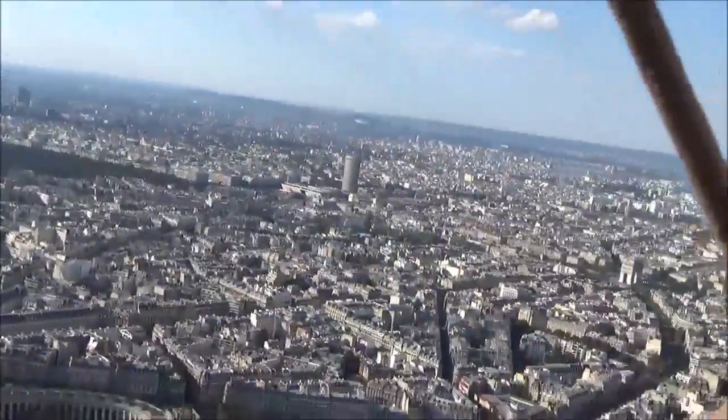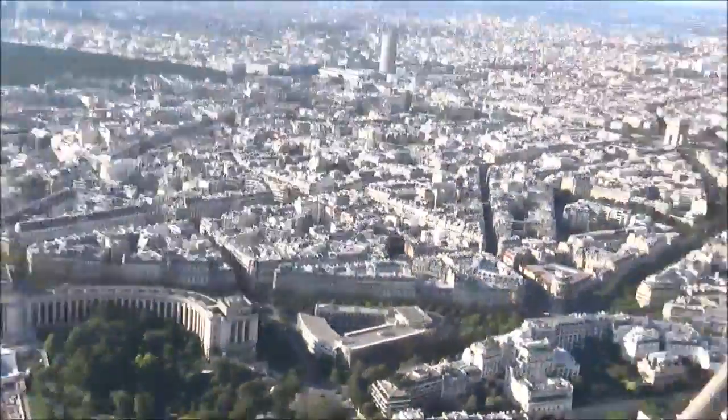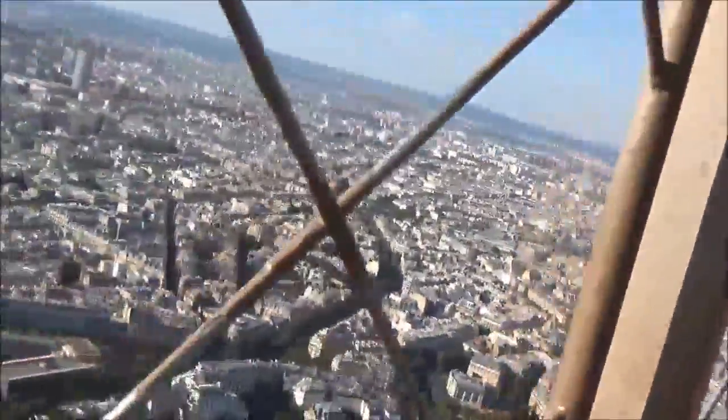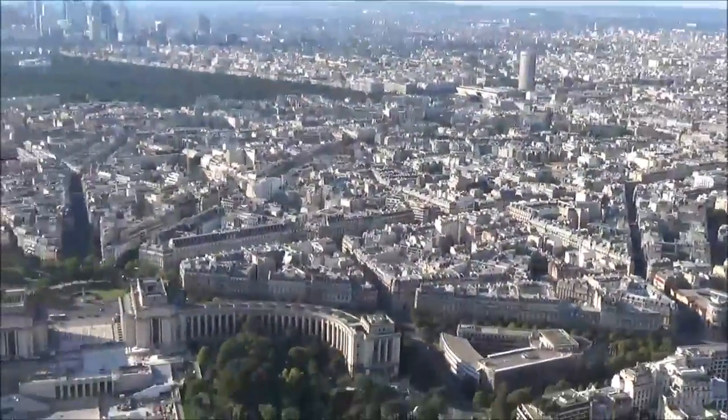Ladies and gentlemen, we invite you not to leave any bag or package unattended. Please notify us of any package or bag that would appear abandoned. Alrighty — later. Look at that view. Thanks, hello, thanks a lot. Congratulations.